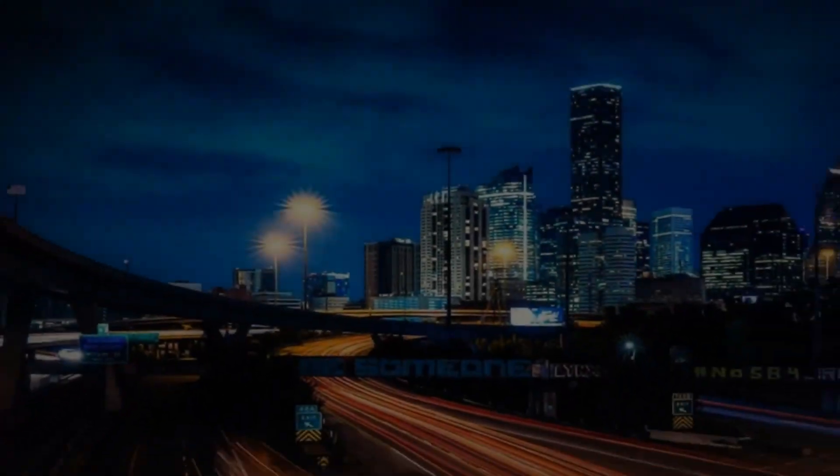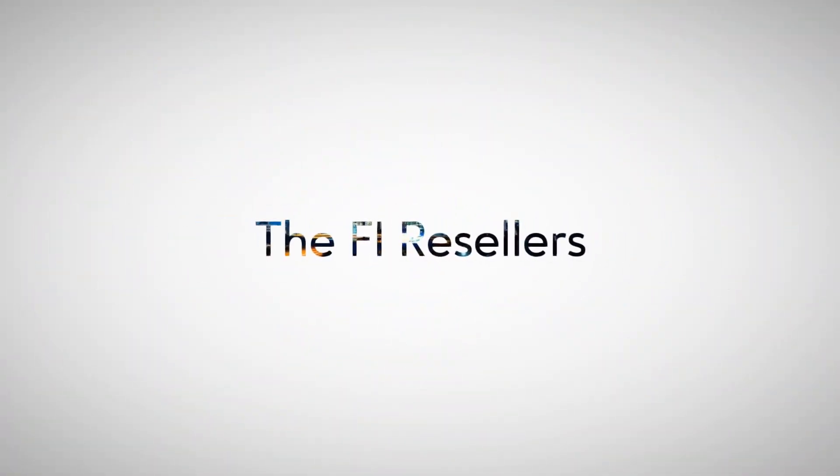Best week ever. Come see what's sold. Hi, I'm Kamala. And I'm Kang. And we are The 5 Resellers. Thank you for choosing to watch this video. This is our weekly What's Sold video.